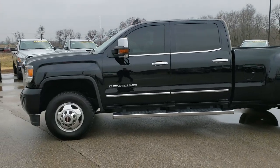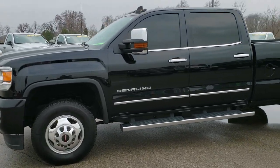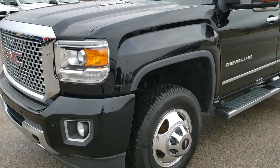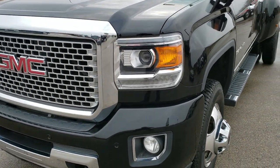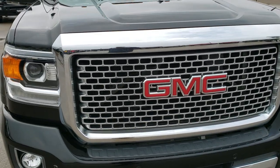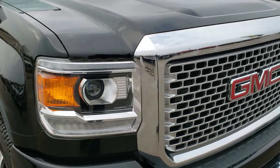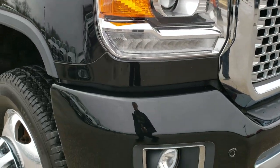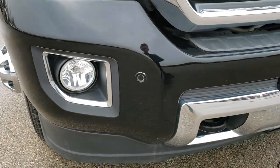This is stock number 10004. We are here at Windy Summit Automotive in Fond du Lac, Wisconsin, your new and used heavy-duty truck headquarters. Today we are checking out this super clean 2015 GMC Sierra 3500 crew cab long box, dual rear wheel Denali.